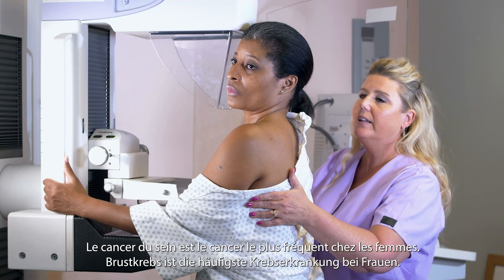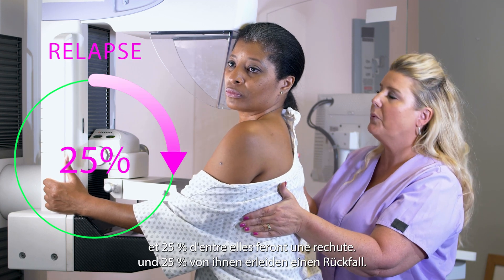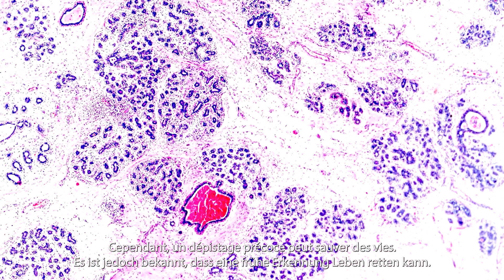Breast cancer is the most common cancer in women. One in eight will develop it, and 25% of these women will relapse. However, it was shown that early detection can save lives.